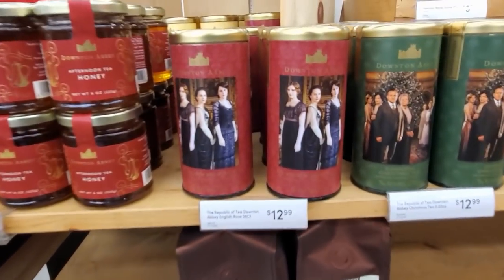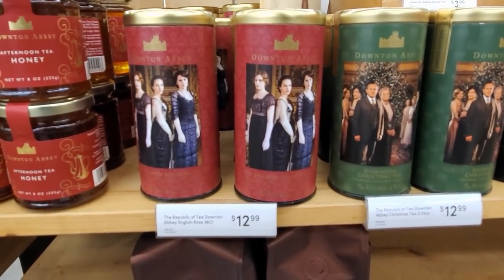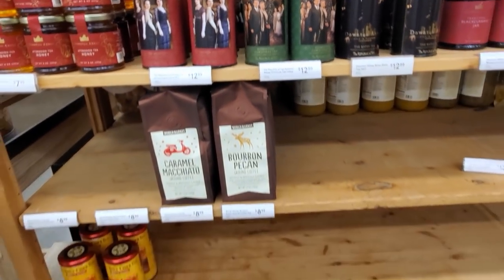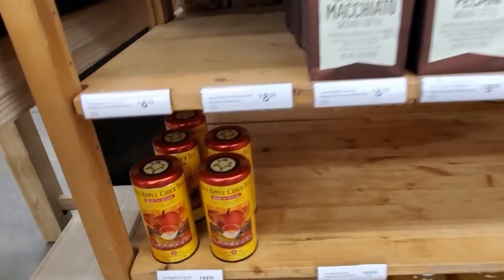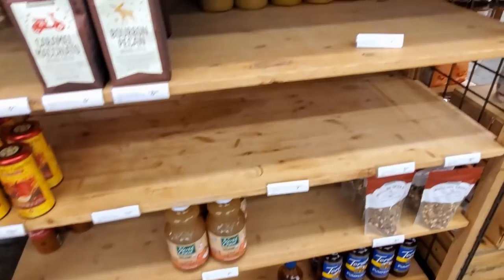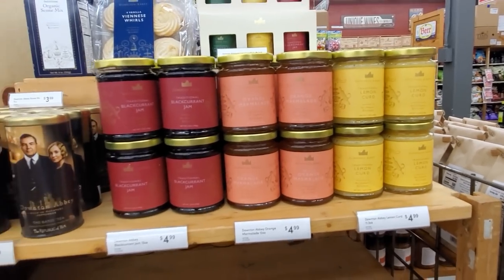Look on top — Downton Abbey. If you're a fan, you know they're making a movie. This is the movie — that's the lady. Those are going to be $13. I have not seen that show at all; I think my mom might watch that. Apple cider tea — $11.99. And they do have organic apple juice for $4. Look at all the jam — lemon curd. Those are $5.